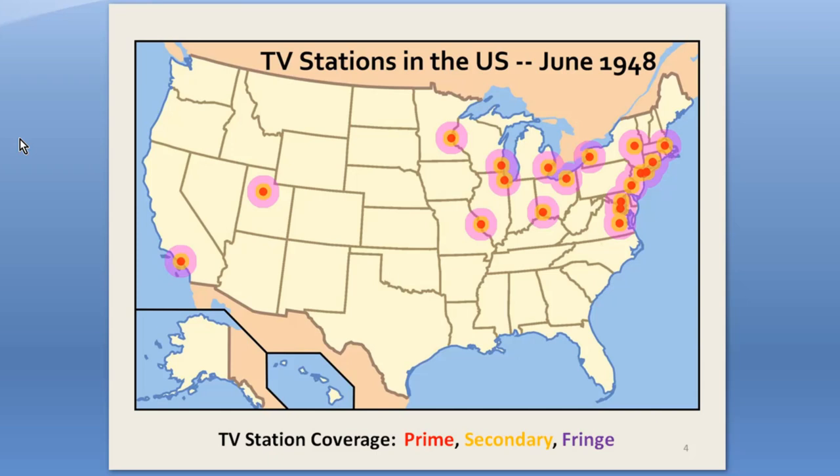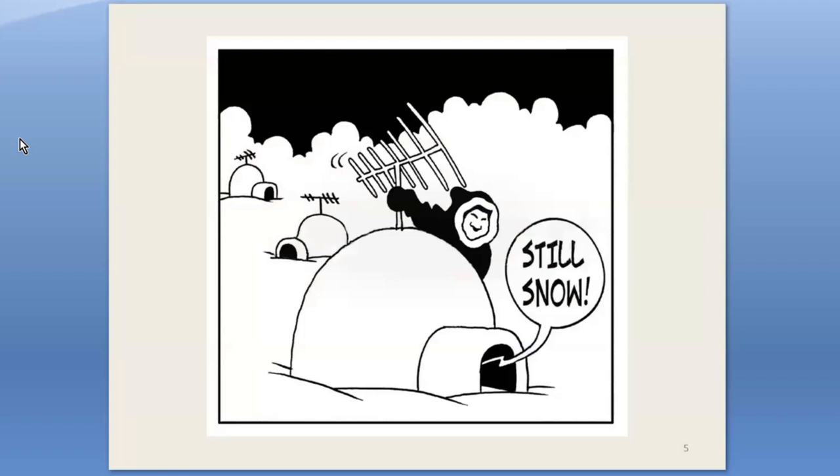So you can see, not much of the U.S. had good, or indeed any, television reception. The result was an awful lot of people had lots of video noise — that is, snow.